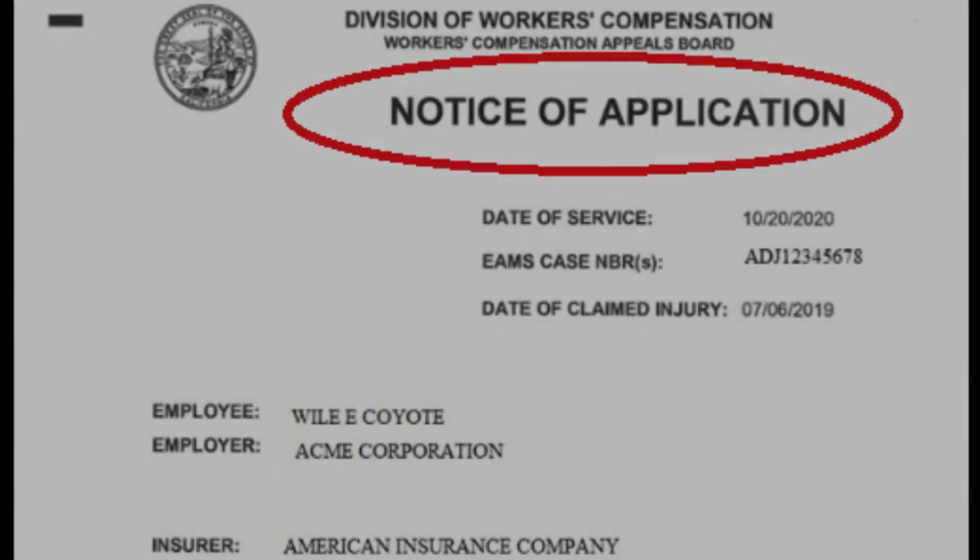Did you just receive a notice of application? This means that your attorney has filed an application for adjudication of claim with the Workers' Compensation Appeals Board — the Work Comp Court. The court has processed that application and assigned your case a case number.